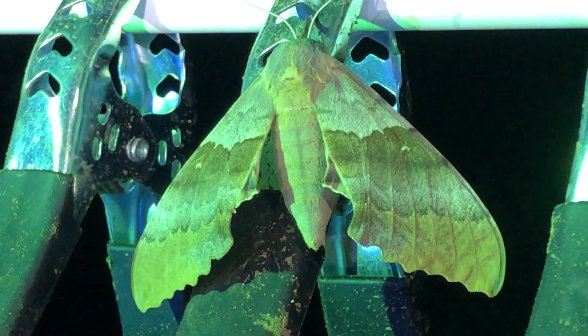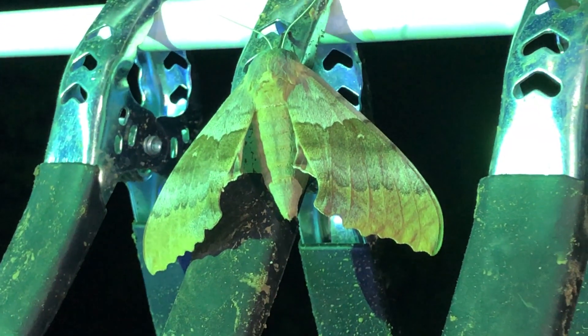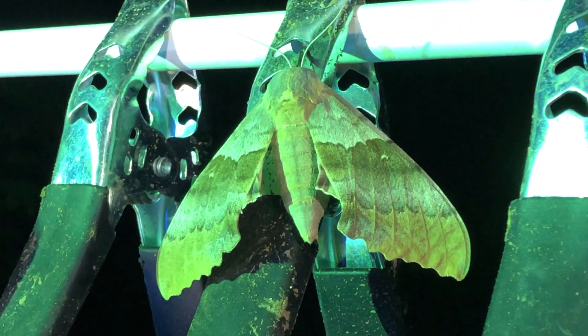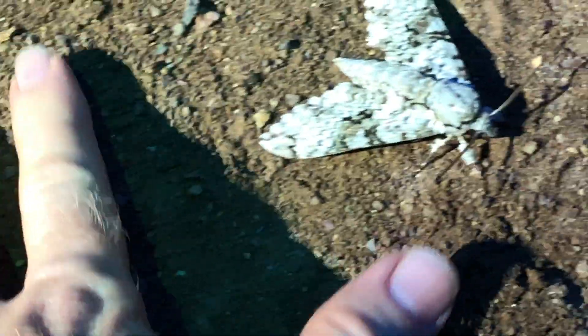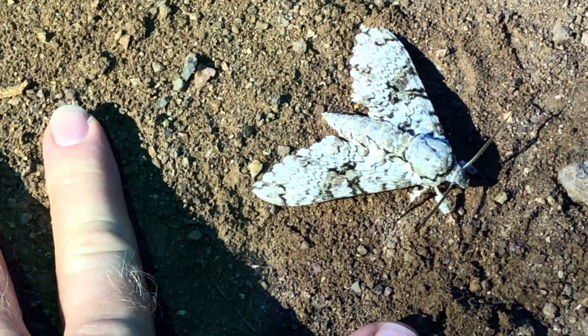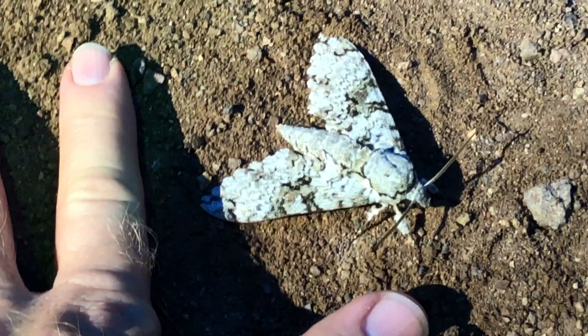It's the largest sphinx moth in the United States, I believe. Pachy sphinx — the thick sphinx. This is related to the hornworms; this is a Manduca floristens — hopefully I'm saying it correctly, but it's beautiful, a pretty big moth. Let's get a closer look if we can.